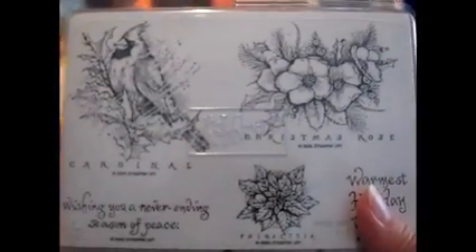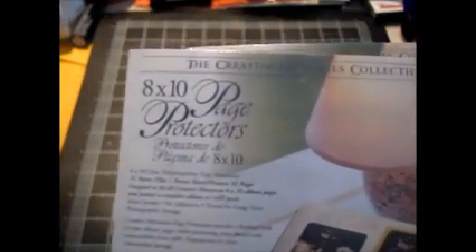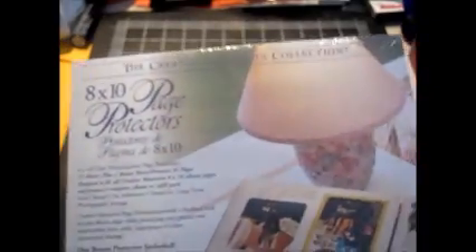From the consignment sale, I did buy one thing there — I usually look for things to resell. I got this Stampin' Up set brand new in the package for $3. It's called Christmas Cardinal, and I sold it today for $30 with free shipping, so I was happy about that. And another thing that sold — from the church rummage sale I got two of these 8x10 page protectors from Creative Memories for less than a dollar for both, and sold these together for $24.99 with free shipping.